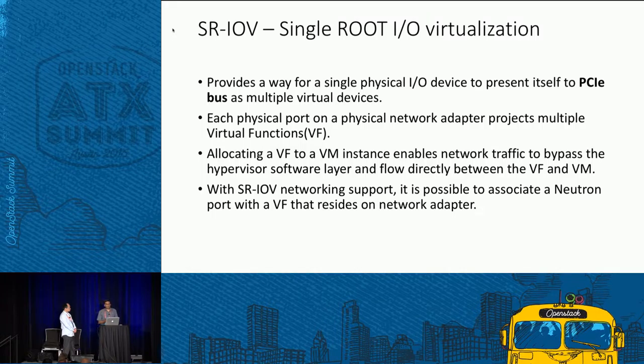SRIOV — Single Root IO Virtualization — allows a single NIC port to appear as multiple virtual functions to the PCI bus, giving a concept of physical functions and virtual functions. These virtual functions can be attached directly to VMs, bypassing the hypervisor's network layer switch, which reduces latency. Traffic from the VM passes directly to the physical port, helping with both latency reduction and increased throughput.